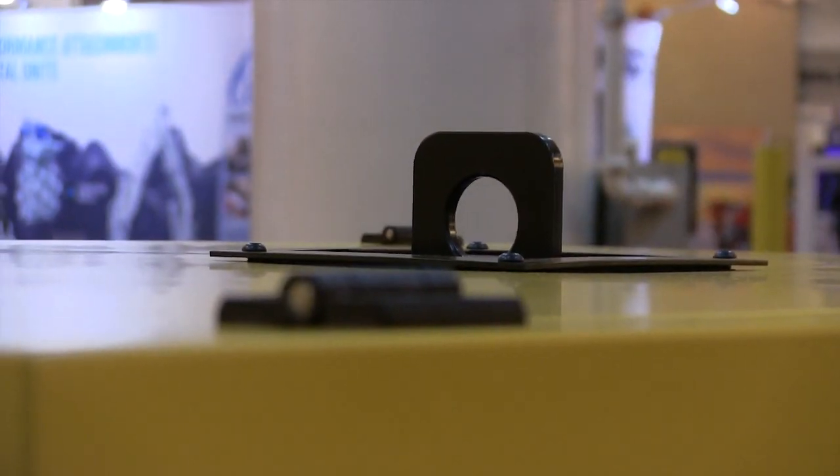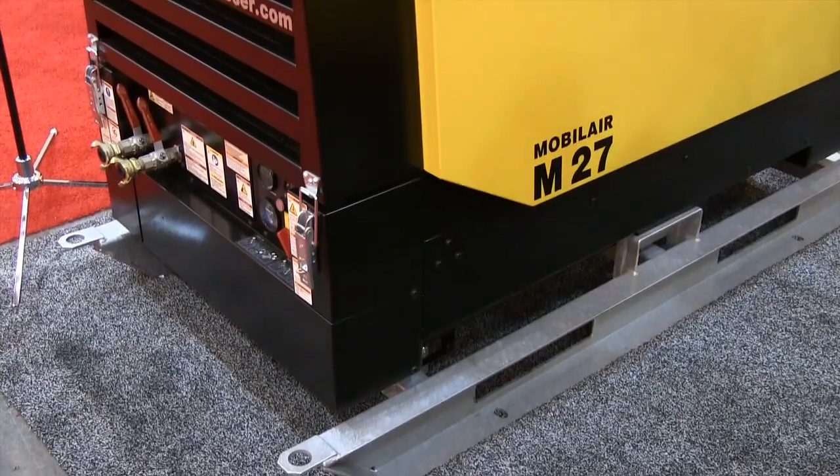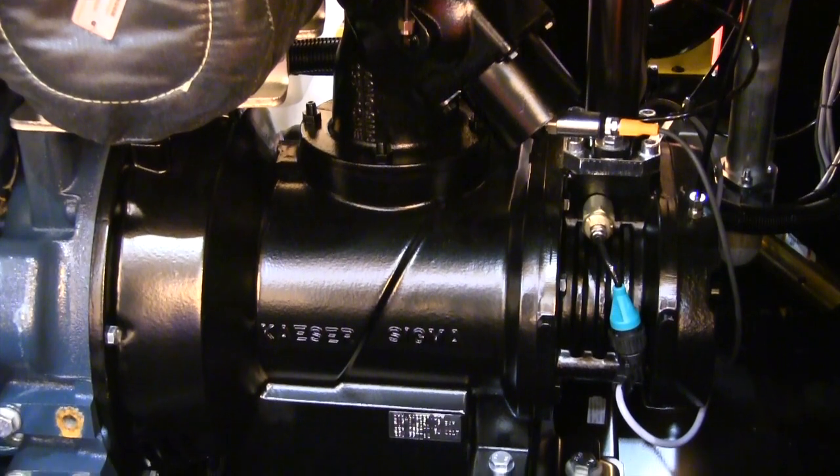Additionally, all models feature a fixed lifting eye and skid-mounted models have forklift pockets, making the machine very easy to transport. Fueling, oil changes, and other maintenance tasks are made simple with easy component access.